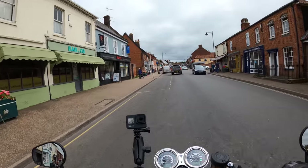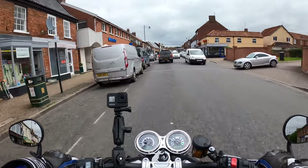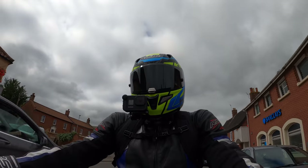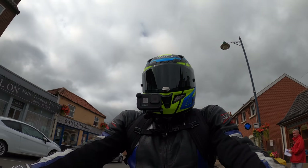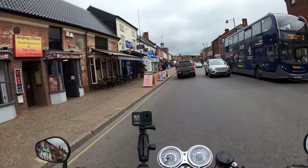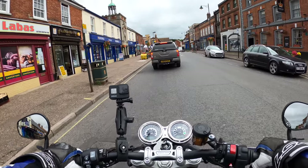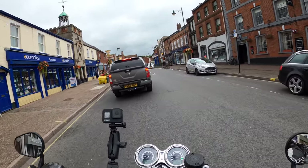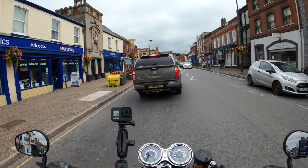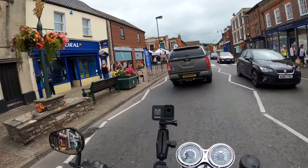Got the bar-end mirrors on here, a bit like on my Street Triple — looks good. So, out today on the new Speed Twin 1200. It's a high torque engine. This is the Matte Storm Gray color, I believe. Just warming the bike up going through the lovely village of Watton, trying to get a feel for the bike.